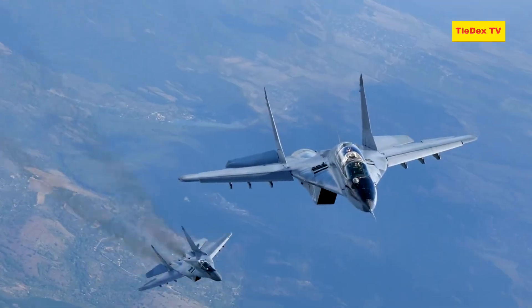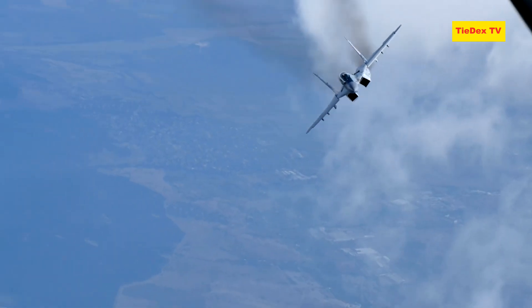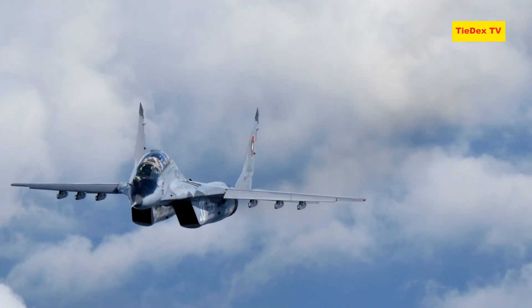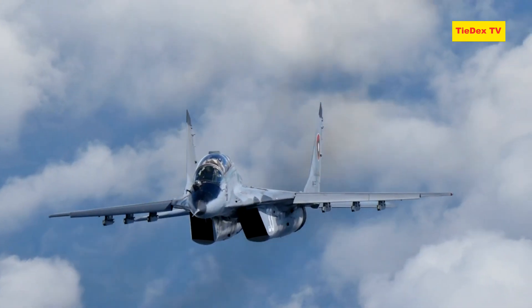The MiG-35 is a versatile multi-role fighter that represents the latest advancement in the storied MiG series. Designed for both air-to-air and air-to-ground missions, the MiG-35 combines advanced technology with enhanced combat performance to meet the demands of modern warfare. Its development focuses on providing an effective and cost-efficient platform, particularly for the export market.